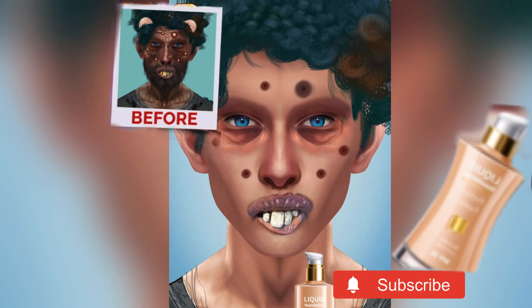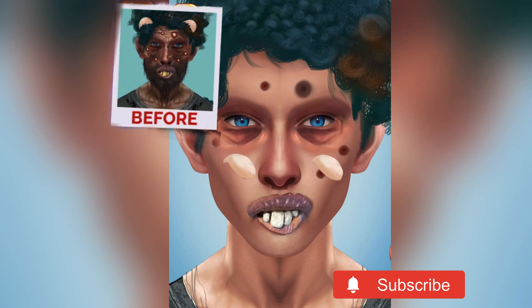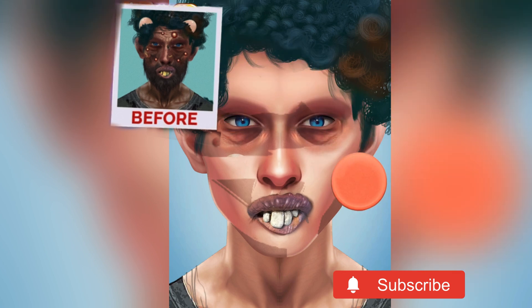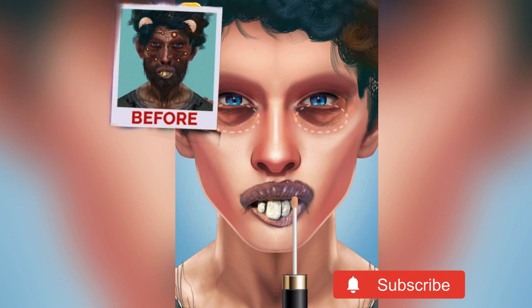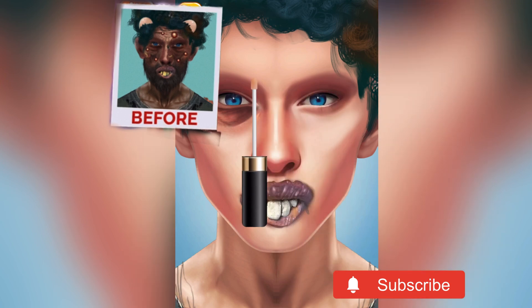We will start with foundation — let's put some foundation on his face to give him the look of flawless skin. He will be happy once he sees himself in the mirror. We also have to apply some concealer under his eyes because there is still a little bit more work needed there.